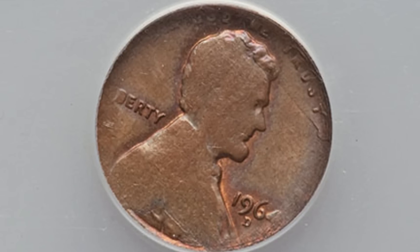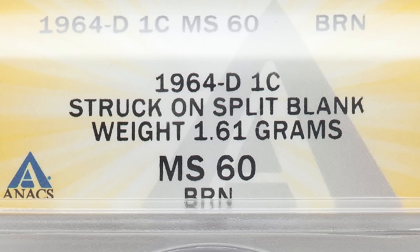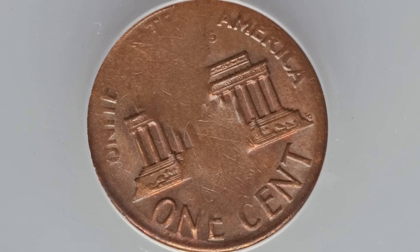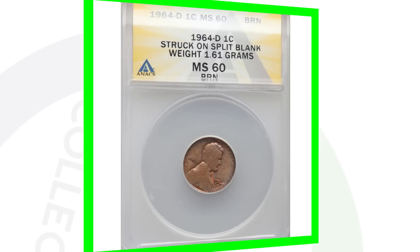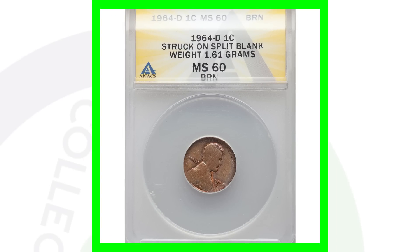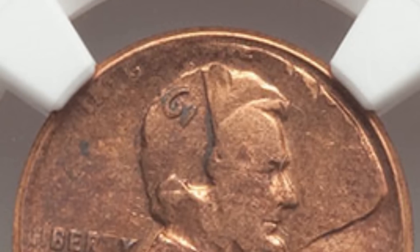Here is a 1964-D Lincoln penny that was struck on a split planchette — it only weighs 1.6 grams, so definitely always weigh your pennies. Here's the reverse of the coin. This penny sold for around 70 dollars, so not too bad for that error penny.